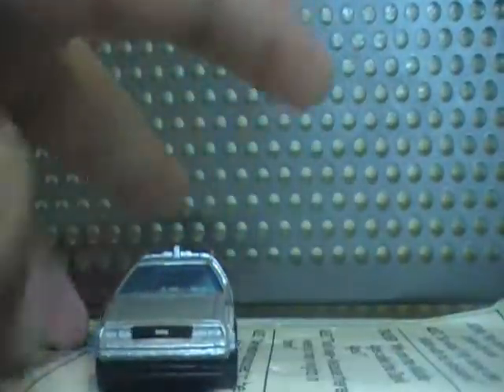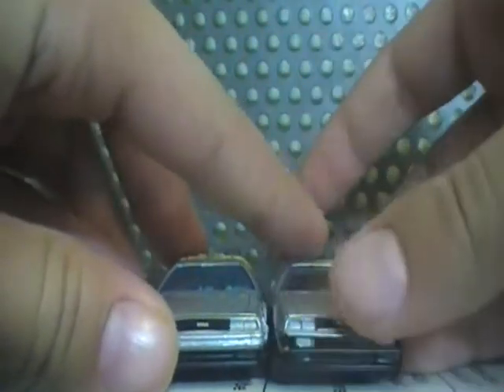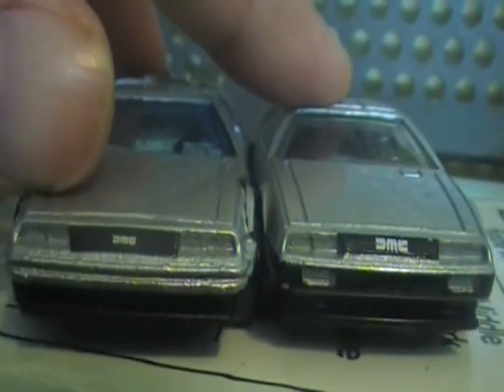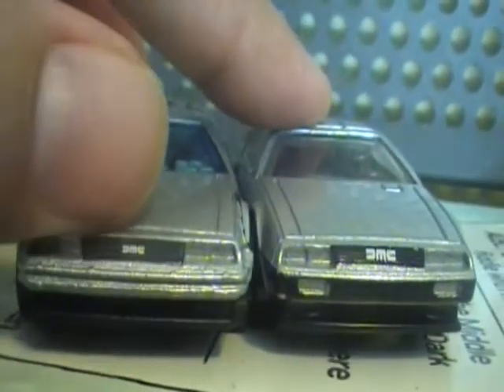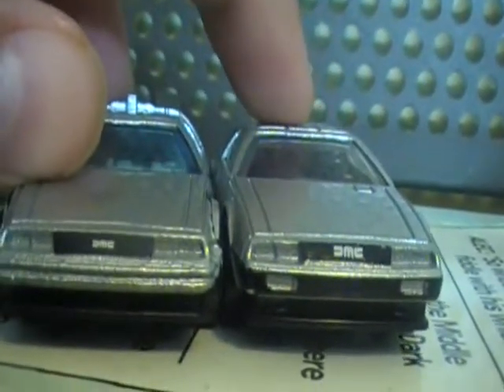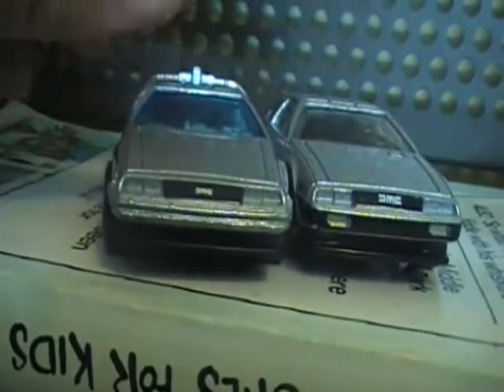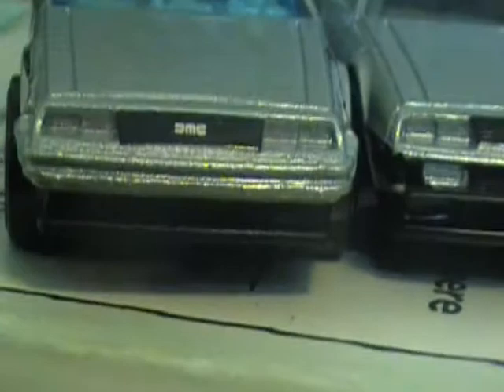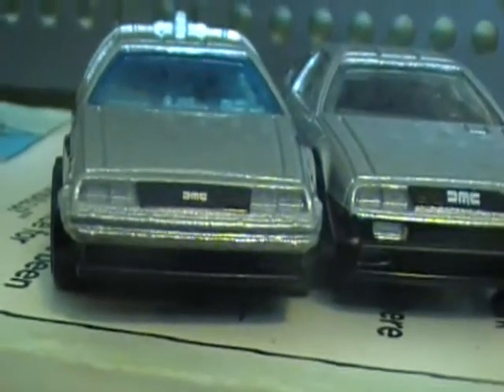On the front, the DMC logo — it's a lot smaller on the Time Machine. It's bigger on the DeLorean DMC. And on the bumper, there's like some stripes on this one, but not on this one.